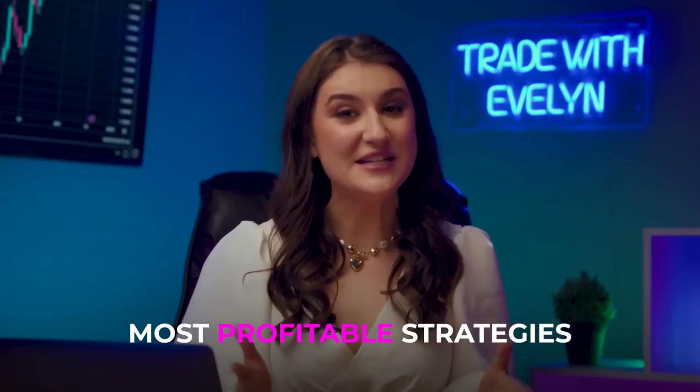If you are looking for the most profitable strategies for independent trading, check out my video where I break down my strategy that's already earned me over $55,000. Click here or follow the link in the description.